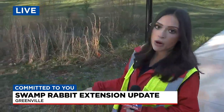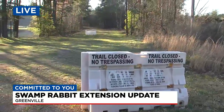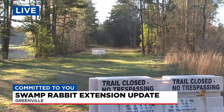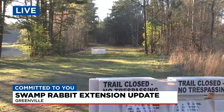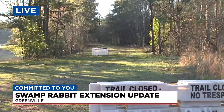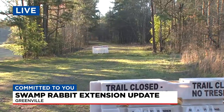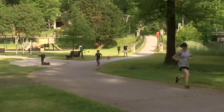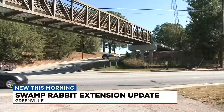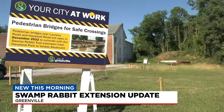I want to show you where they have part of the trail closed off over here. This is where the Swamp Rabbit Trail extension ends, but this is all part of a much larger plan for the four and a half mile stretch that runs from downtown Greenville to Cleveland Park and on to Clemson University I-car. The trail called the Paperclip will connect you from Cleveland Park to Lawrence Road.